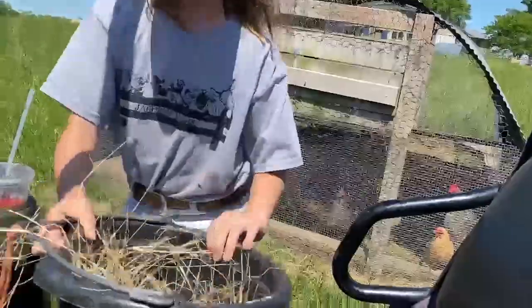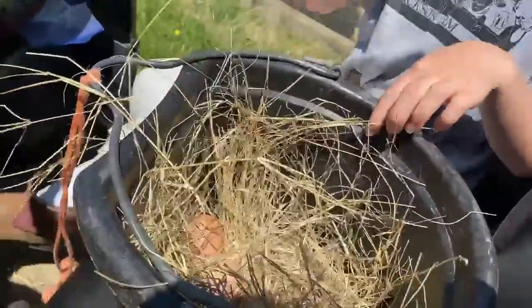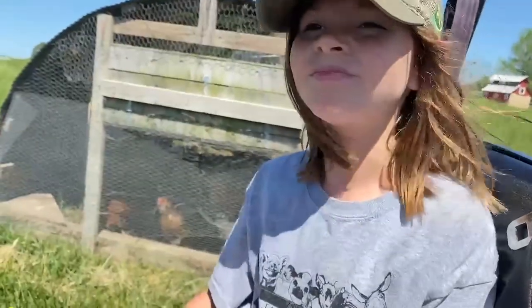How many did we get, Elle? Four. They're too bloody — too bad. You must have gotten them last night. Did you get them yesterday afternoon? Yeah. We've been getting about 12 to 14 eggs.